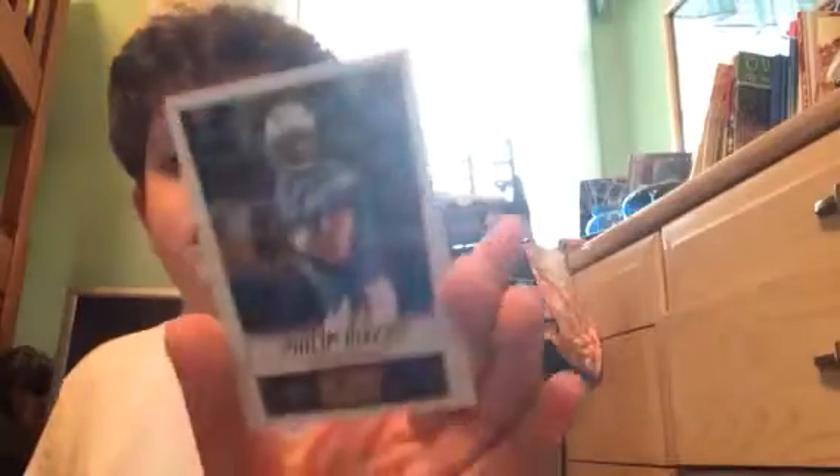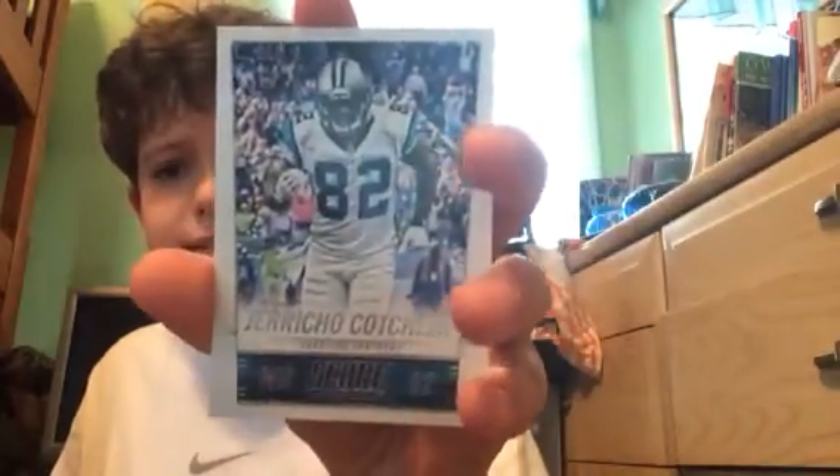Jason Witten, this card — Topps. Tyler Wilson — never heard of him, even though he plays for my favorite team. Philip Rivers, right there. Not putting him in the favorites pile. Jericho Cotchery, I think.